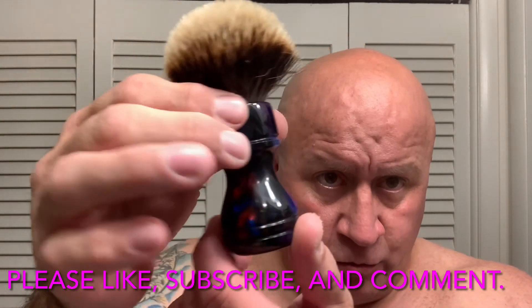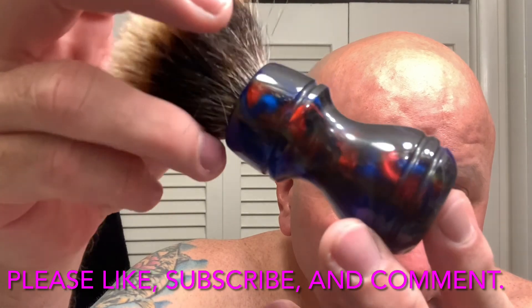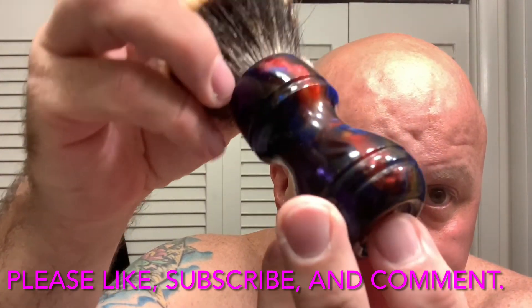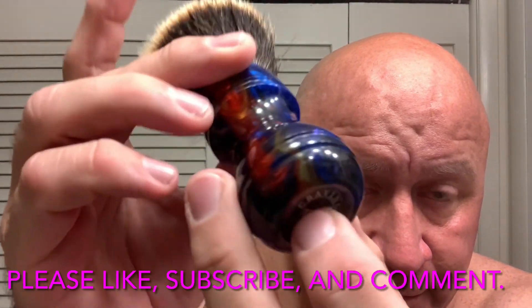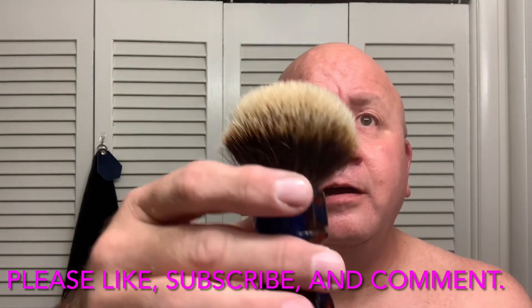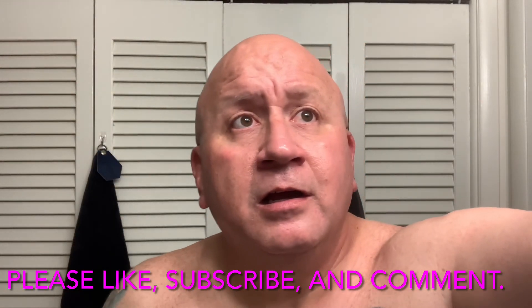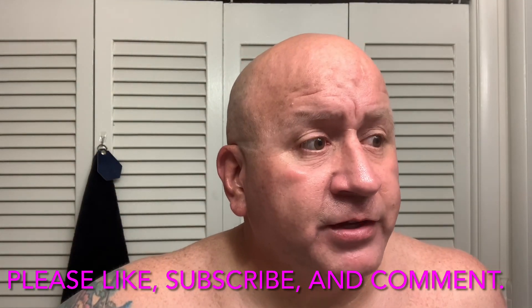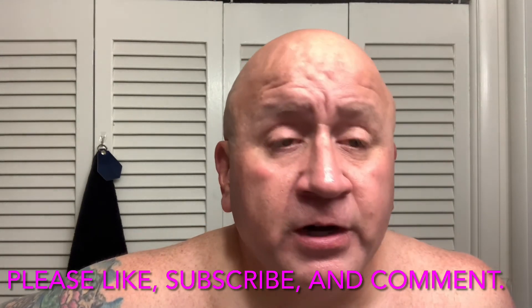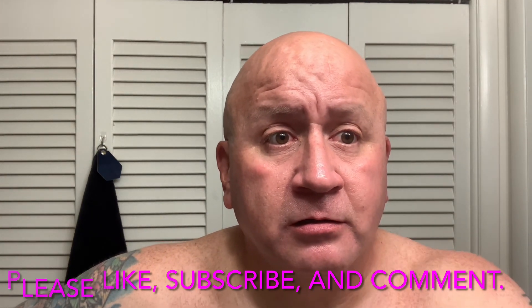I got in this cool one — I don't know if I showed you this one — from Craven Shaven. He really has some cool brushes, so I had to pick that one up on his last drop. We will see you tomorrow, good Lord willing, for another shave. So until then, take care, be safe, and God bless.